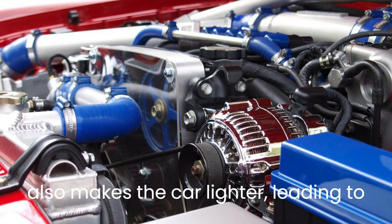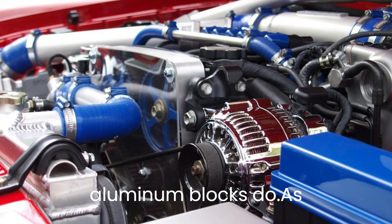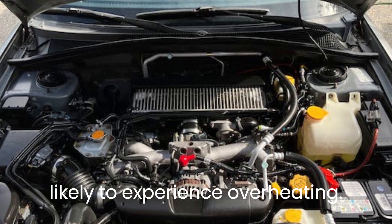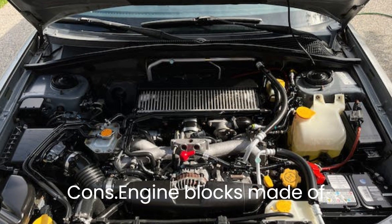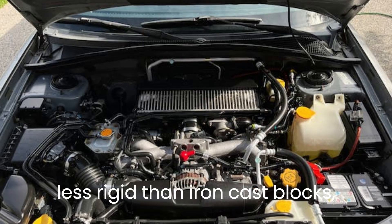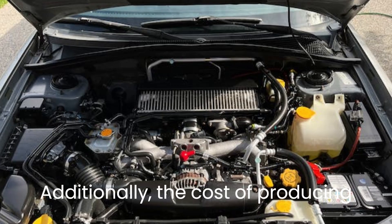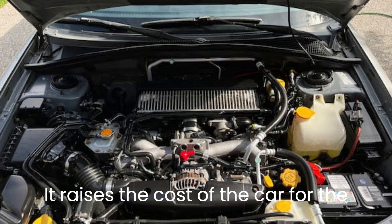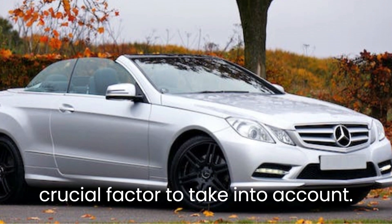A lighter engine also makes the car lighter, leading to greater acceleration and speed. Iron blocks don't handle heat as well as aluminum blocks do. As such, an aluminum engine block is less likely to experience overheating, which prolongs the life of the engine. Cons: Engine blocks made of aluminum are more prone to warping, especially under pressure. They are less rigid than iron cast blocks, which accounts for this. Additionally, the cost of producing aluminum blocks makes them expensive. It raises the cost of the car for the consumer. The fact that aluminum blocks produce less power is another crucial factor to take into account.